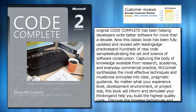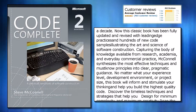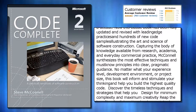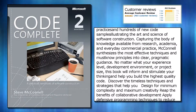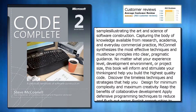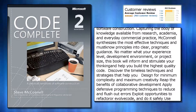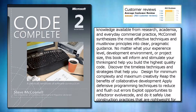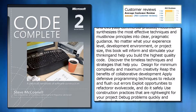Capturing the body of knowledge available from research, academia, and everyday commercial practice, McConnell synthesizes the most effective techniques and must-know principles into clear, pragmatic guidance. No matter what your experience level, development environment, or project size, this book will inform and stimulate your thinking and help you build the highest quality code.